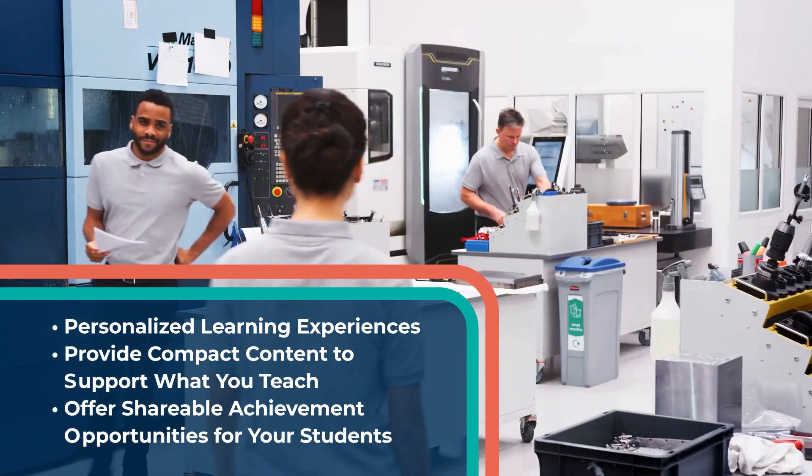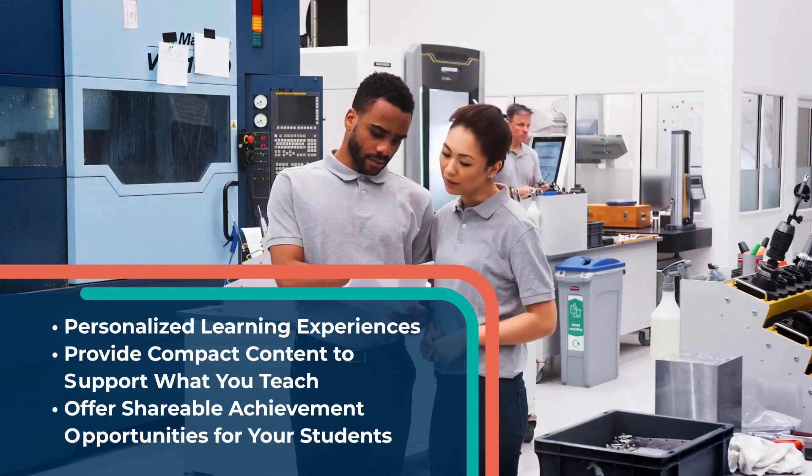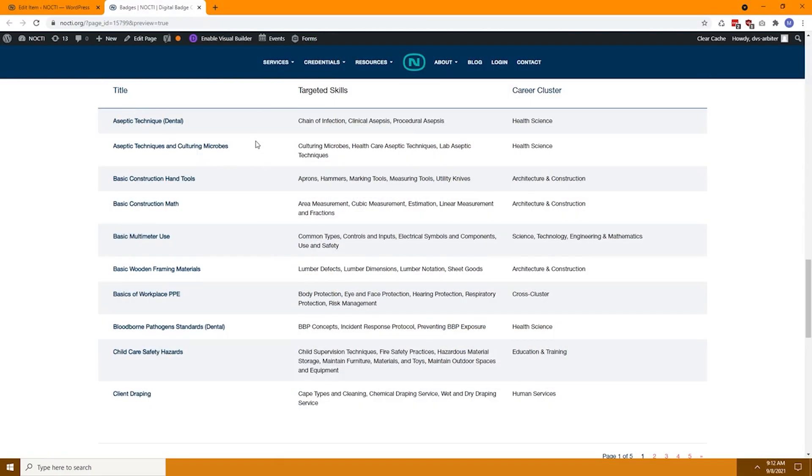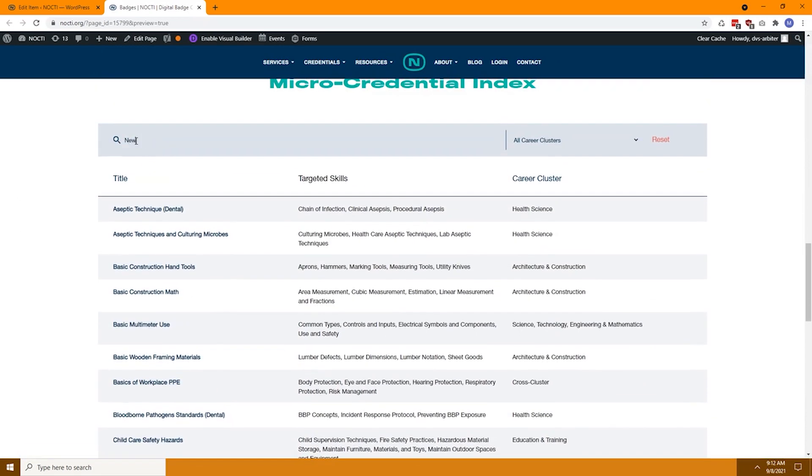Earning recognition for learning a skill increases the motivation for further learning, creating an intrinsic demand to keep going. Want more information? Explore the available micro-credentials in the index below.